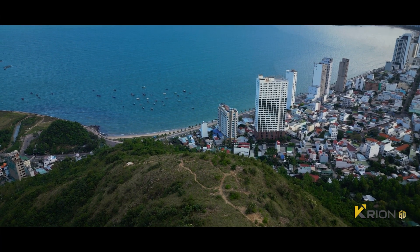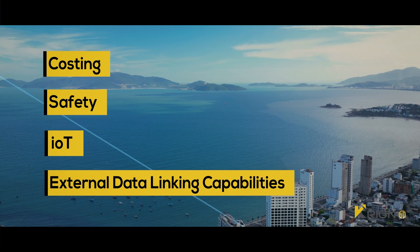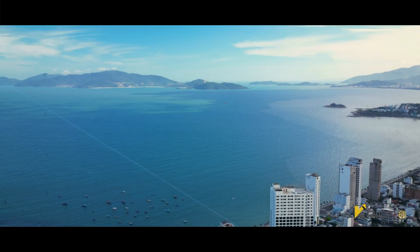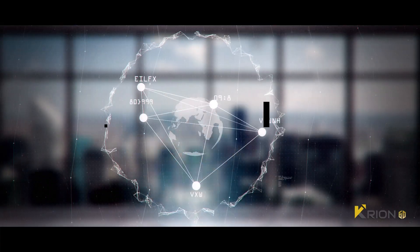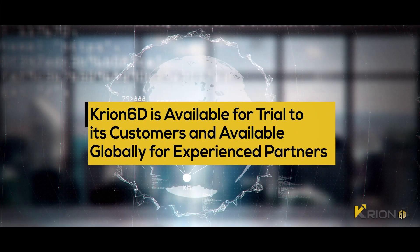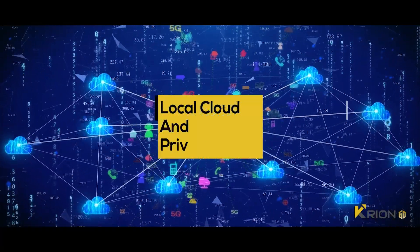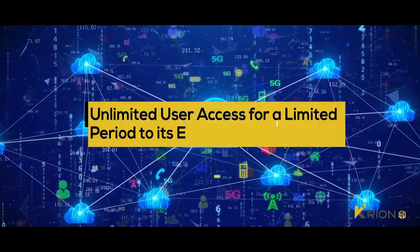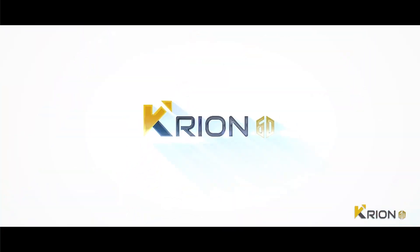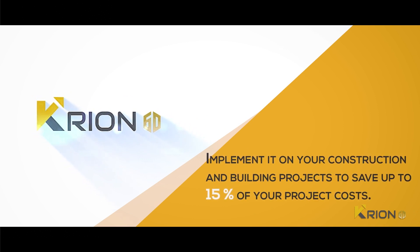In the coming days, Kryon 6D would include costing, safety, IoT, and external data linking capabilities that will make it a collaborative digital delivery platform for BIM projects. Kryon 6D is available for trial to its customers and available globally for experienced partners. It can be deployed on a local and private cloud or on popular cloud platforms and comes with unlimited user access for a limited period to its elite customers. Join the Kryon 6D revolution by implementing it on your construction and building projects to save up to 15 percent of your project costs.